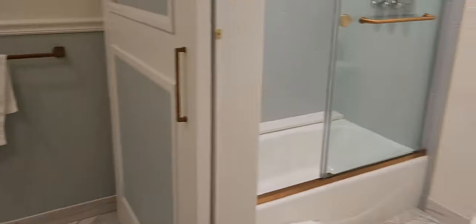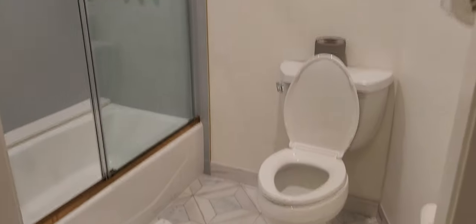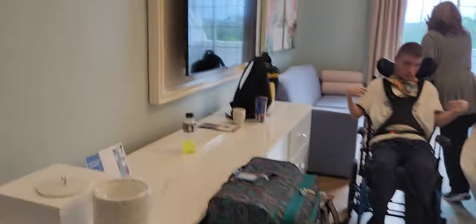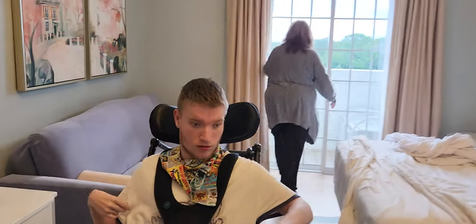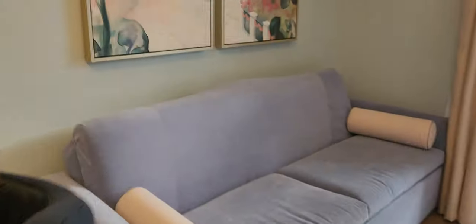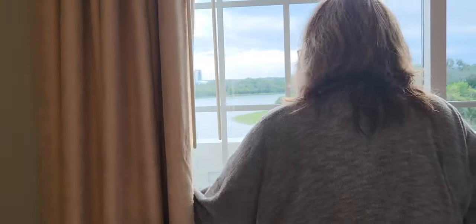As you first come in, here's the bathroom — double sink, a shower, and of course the toilet. Then you step into the room: a nice big dresser, TV, and we had two queen-size beds. There's also a nice big couch that pulls out to a bed, so you can fit more people in here.